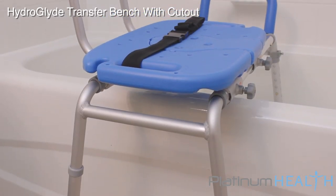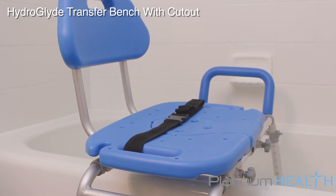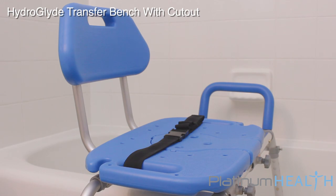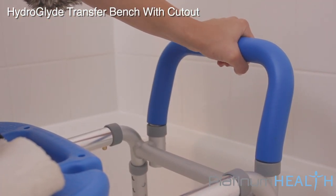The HydroGlide's exclusive high-visibility blue color helps visually and cognitively impaired users more easily distinguish the chair from its surroundings to help prevent slips, trips and falls. A padded hand grip helps bathers better grip the bar when hands are wet and soapy.